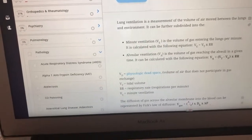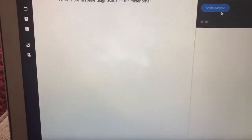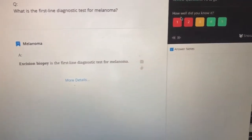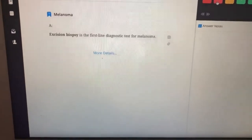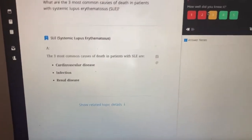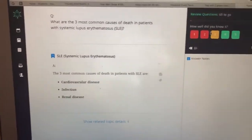The spaced repetition works like this: it asks open-ended questions like 'What is the first-line diagnostic test for melanoma?' — you either know it or you don't. If you forget — excision biopsy — it then asks how well you know it. If you rate yourself a two, it allows a shorter interval for that question to pop up again. The more times you see it, the more it sticks in your memory. And if you really know it, it might not show up again for a few days.